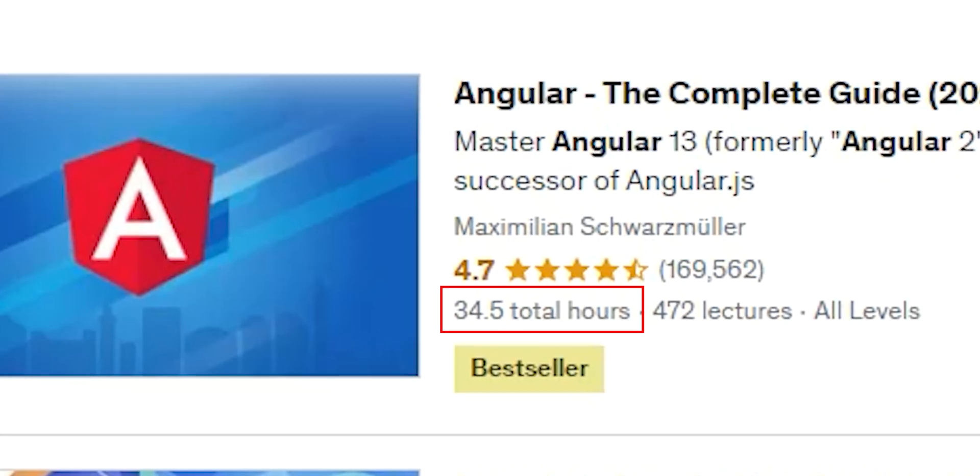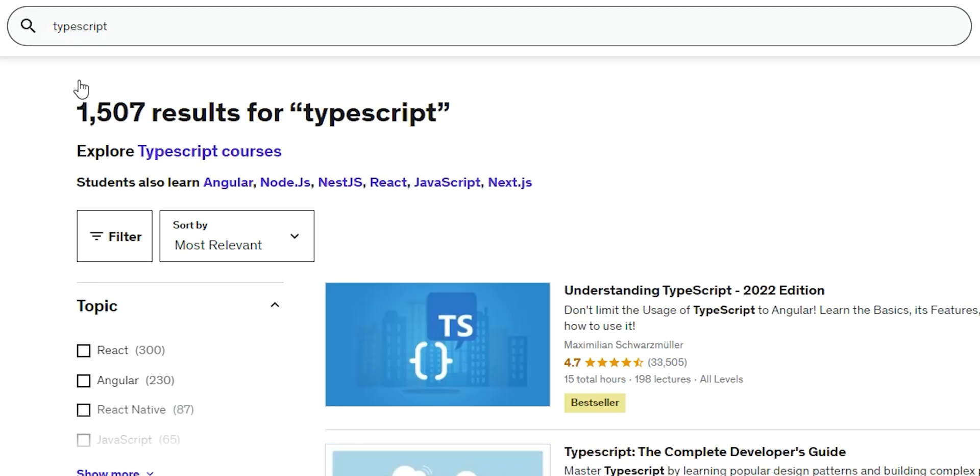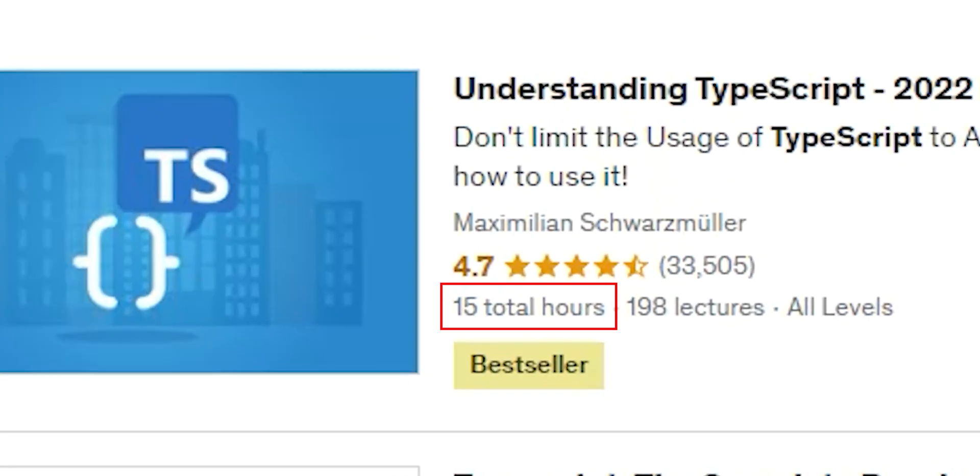You also need to learn TypeScript, so you type that in — here's another 15 hours. Overall, this is going to take you like three weeks to go through all these tutorials.